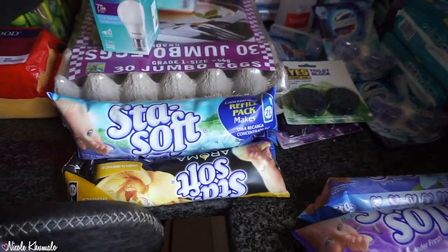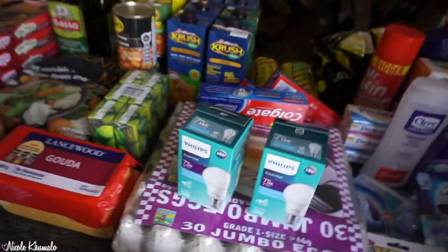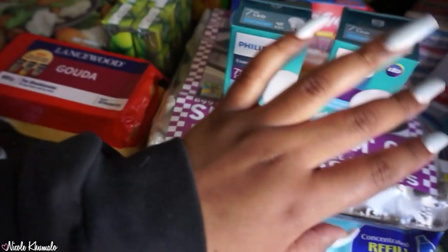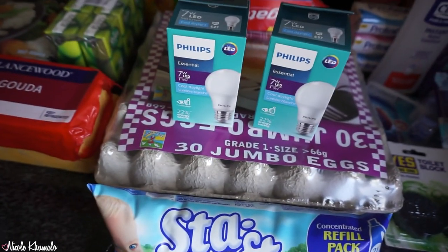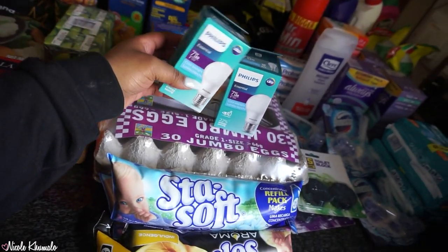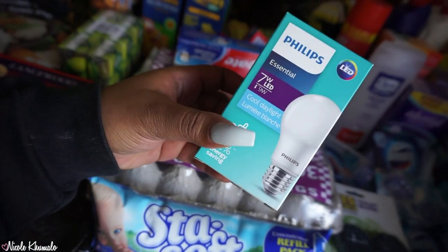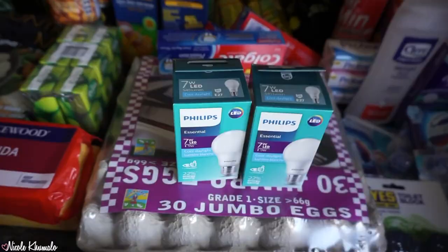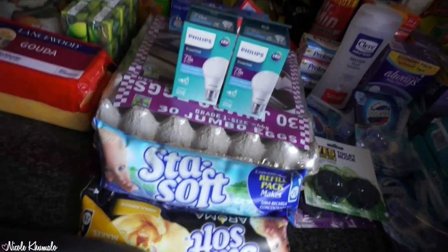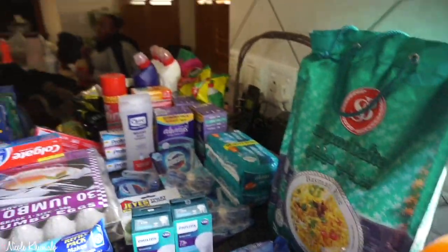I mentioned lamp shades last time, so I finally picked up light bulbs — these are the Philips Essential ones in cool daylight. I'm hoping they're like a white fluorescent type; I probably should have gotten ones that said fluorescent but whatever.